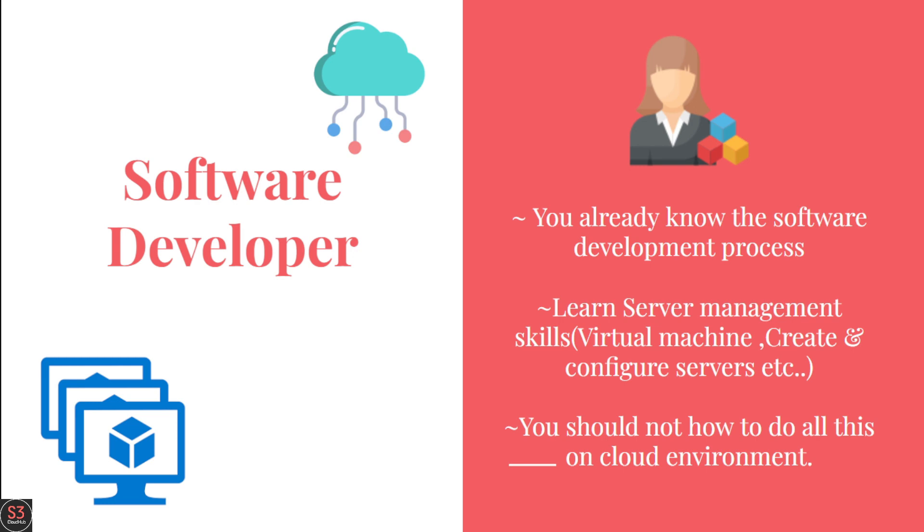If you are a software developer moving into DevOps, you already have deep software development lifecycle knowledge and understand the whole process. The skill you may be missing is server management — creating virtual machines, server configuration, and network configuration. You will need to learn how to configure everything on cloud, how to run containers, and how to work with container orchestration tools.